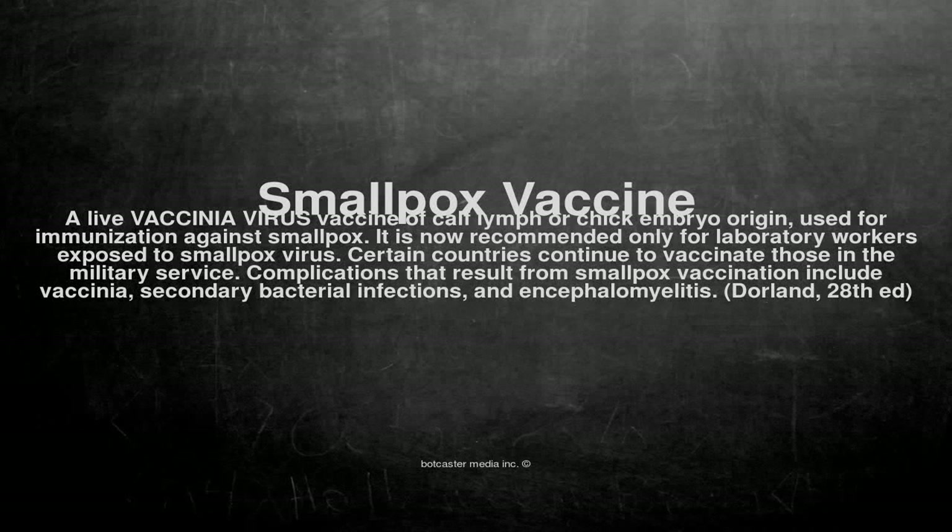Smallpox Vaccine: A live vaccinia virus vaccine of calf lymph or chick embryo origin, used for immunization against smallpox. It is now recommended only for laboratory workers exposed to smallpox virus. Certain countries continue to vaccinate those in the military service.